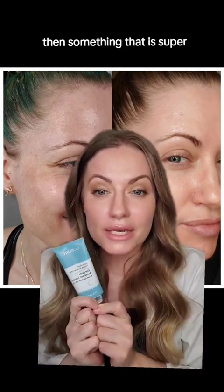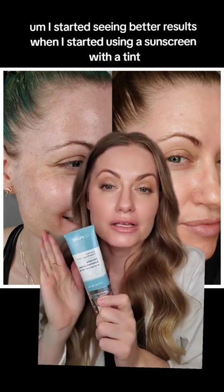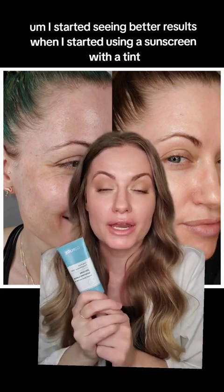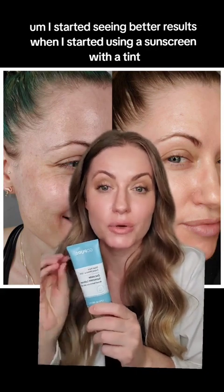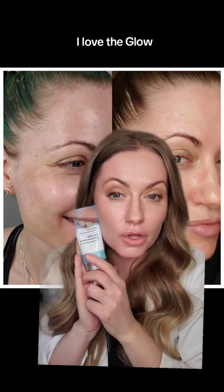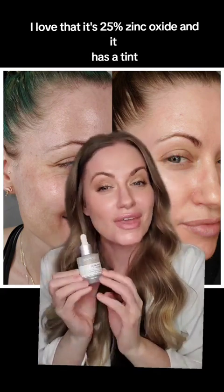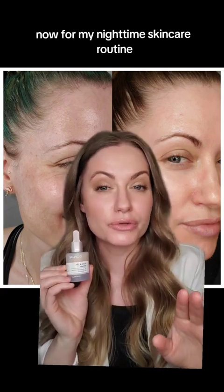Something that is super important is using sunscreen. I started seeing better results when I started using a sunscreen with a tint, so always use sunscreen SPF 30 plus. I love the GoPure Tinted Mineral SPF — it's 25% zinc oxide and it has a tint.